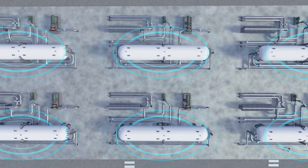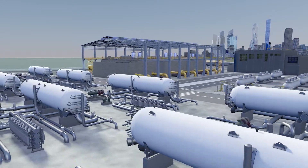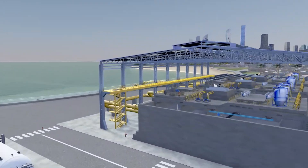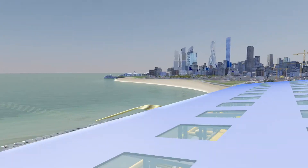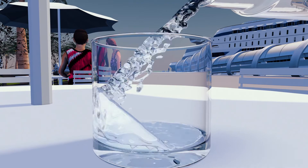With the Borel, substantial CAPEX and OPEX savings are made. With the Borel, lifespan of the membranes is increased. With the Borel, desalination of seawater or brackish water becomes safer and easier.